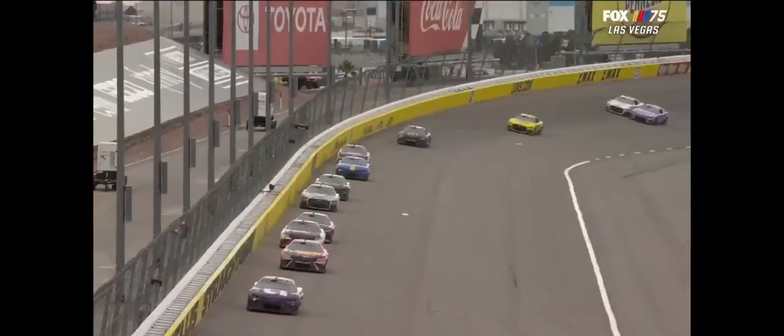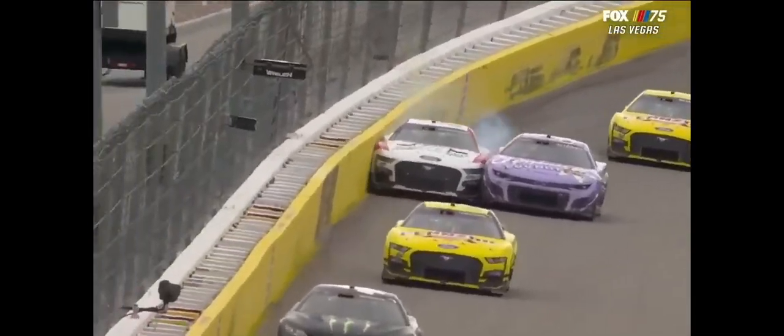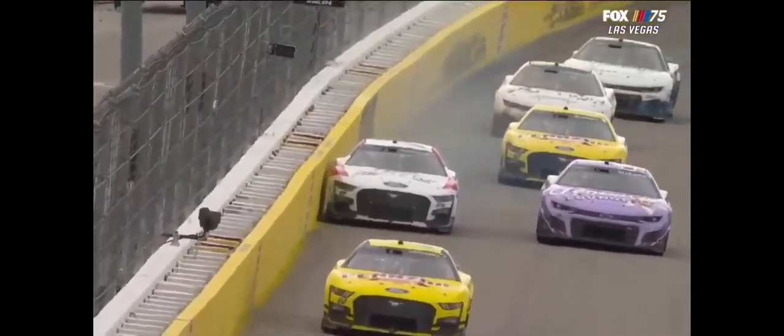More contact — Chris Buescher, Daniel Suarez right here. Suarez way tight. Pushes Buescher into the wall.